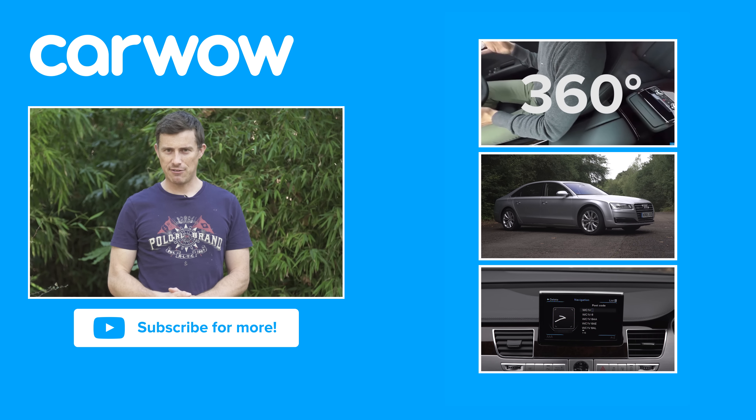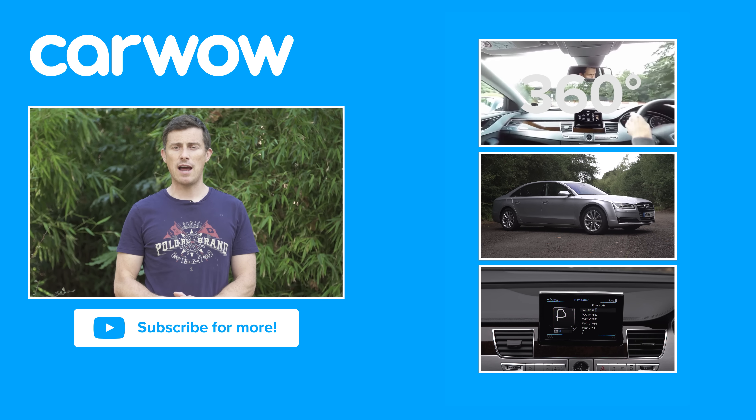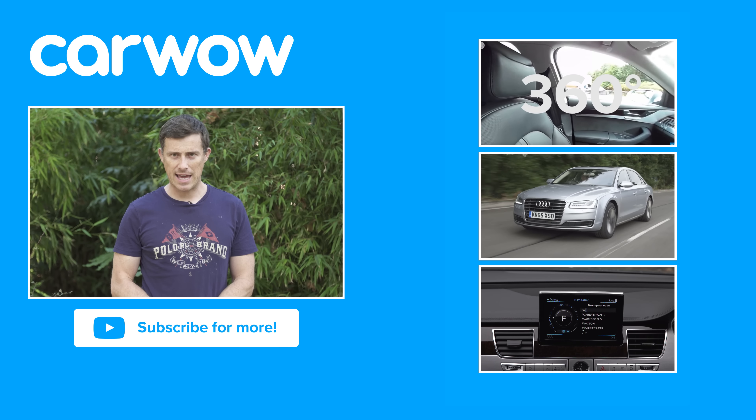If you enjoyed this video, please like it, share it and subscribe to our channel. If you click over there, you can watch our detailed infotainment, 360-degree passenger ride and full in-depth video review of the Audi A8.